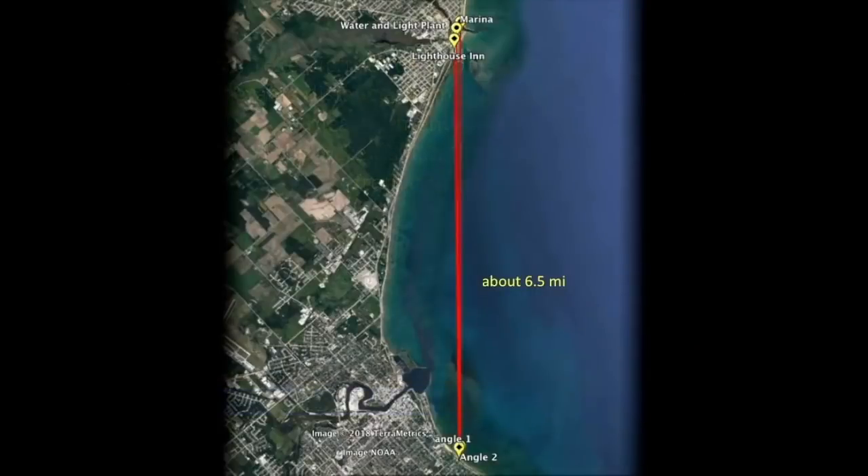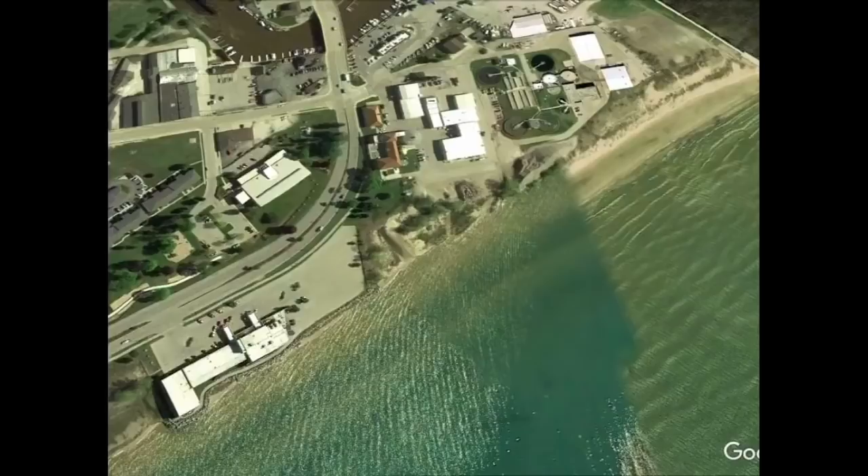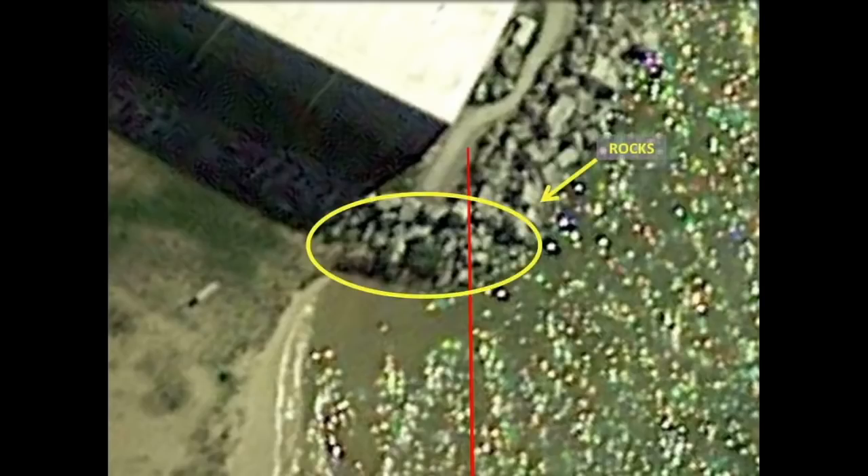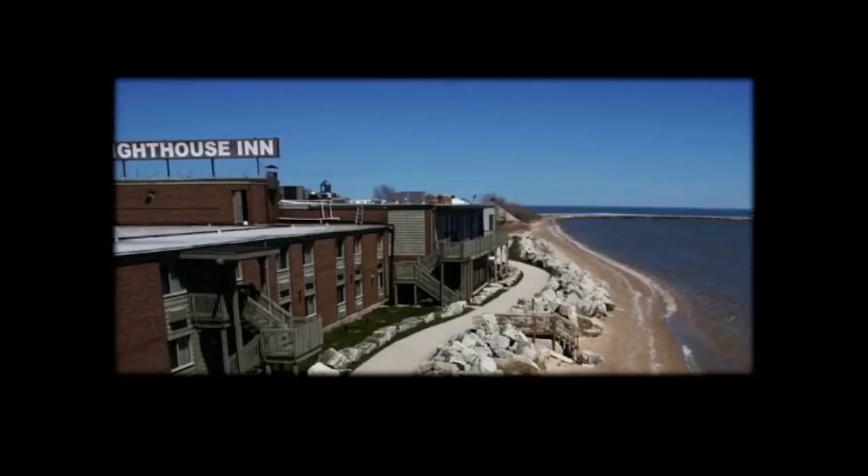Setting up my experiment, I chose two viewing spots on the south shore and some easily identifiable landmarks on the north shore about 6.5 miles away. I made observations of all these landmarks, but just to keep it brief, I want to focus on the Lighthouse Inn. From Google Earth, you can see that the shore of its lake-facing side is lined with rocks. This line of rocks is about 11 yards wide, about 5 to 7 feet tall, and most importantly, it's about 20 yards in front of the hotel — these rocks are a separate physical entity altogether.